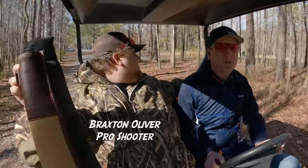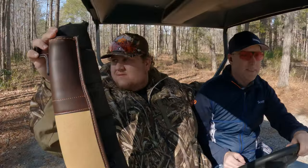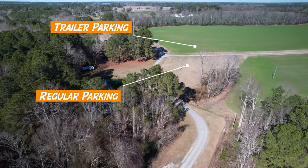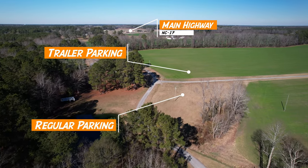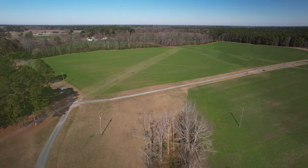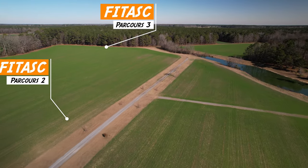The Hunter's Point complex as a whole sits on 240 acres. They have 15 stations on their main course, and they use primarily Promatic traps. For small local events, most of the action takes place on the main course. But for larger events like the East Coast Championship, as you head out in that direction you get into a wide open space. Down the gravel road to your right is the FITAS course — Parcours 1 is over by a nice pond, and Parcours 2 and 3 are out in the open field.